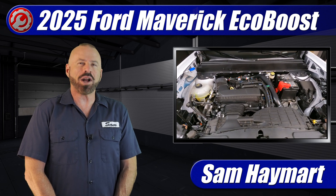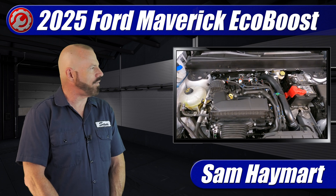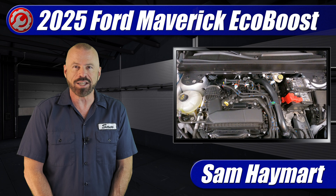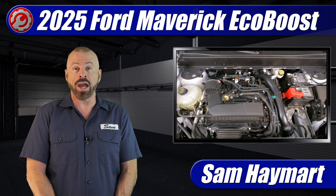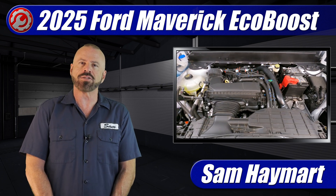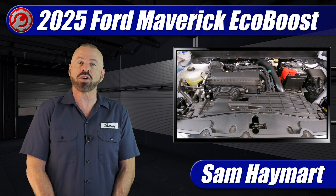Hey everybody, I'm Sam Haymart and you're watching TDTV Garage. This week in the garage we have the 2025 Ford Maverick Lobo with the 2-liter EcoBoost engine. Big news under the hood this year — it's all new. We're going to take a complete tour outlining all of the new specs, technical features, and some of the areas you need to check out if you're doing your own maintenance.